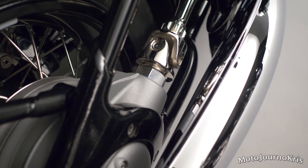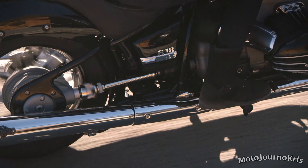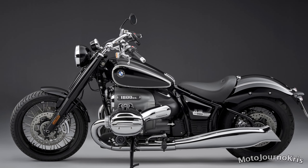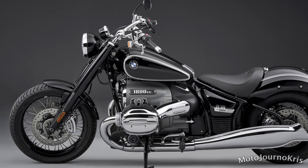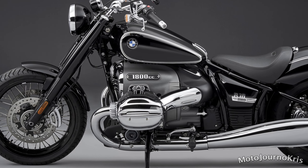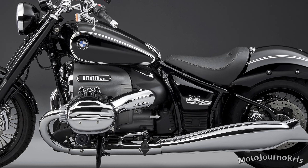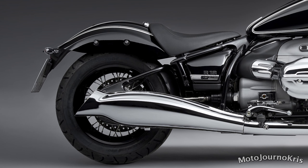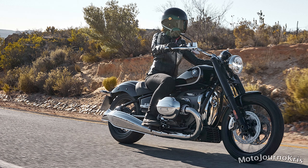On the chassis side, there's a steel double loop tube frame with tubular swing arm designed to give the impression of a rigid frame with a single frame running from front to rear. However, there's a central cantilever suspension strut concealed within, with 49mm front forks. There's 120mm of travel on the front and 90mm at the rear — not a lot of travel, though fairly typical in the category for the R18's 345kg curb weight.